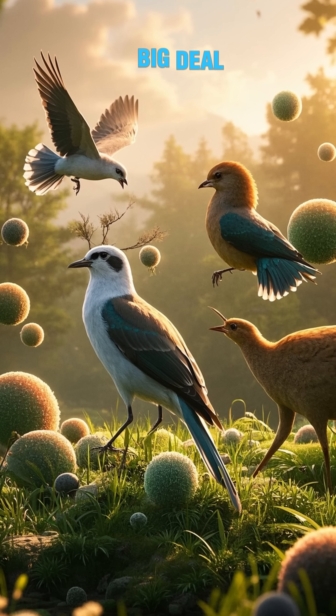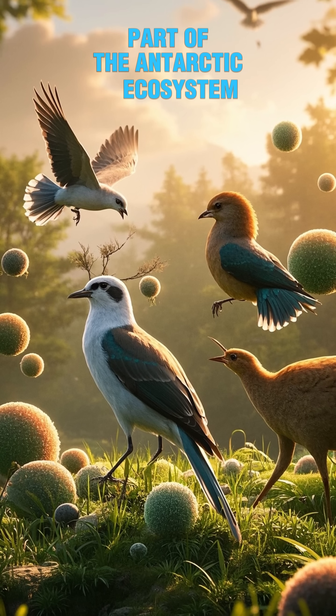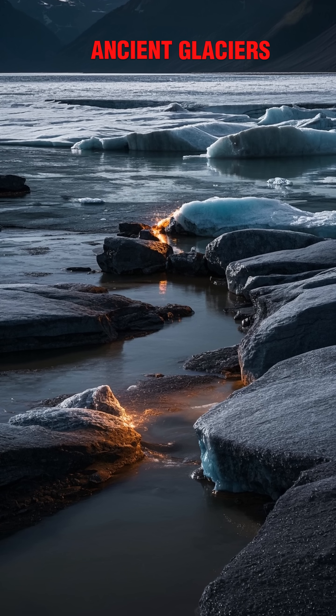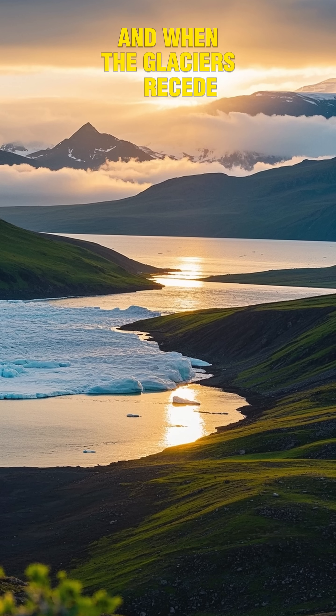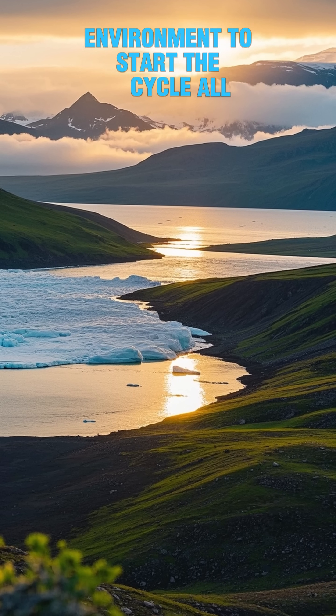Now, this may not seem like a big deal, but it's actually a really important part of the Antarctic ecosystem. This iron is actually what's left over from ancient glaciers that have melted and seeped into the ground. It's a vital nutrient for the bacteria that live there. And when the glaciers recede, it gets released back into the environment to start the cycle all over again.